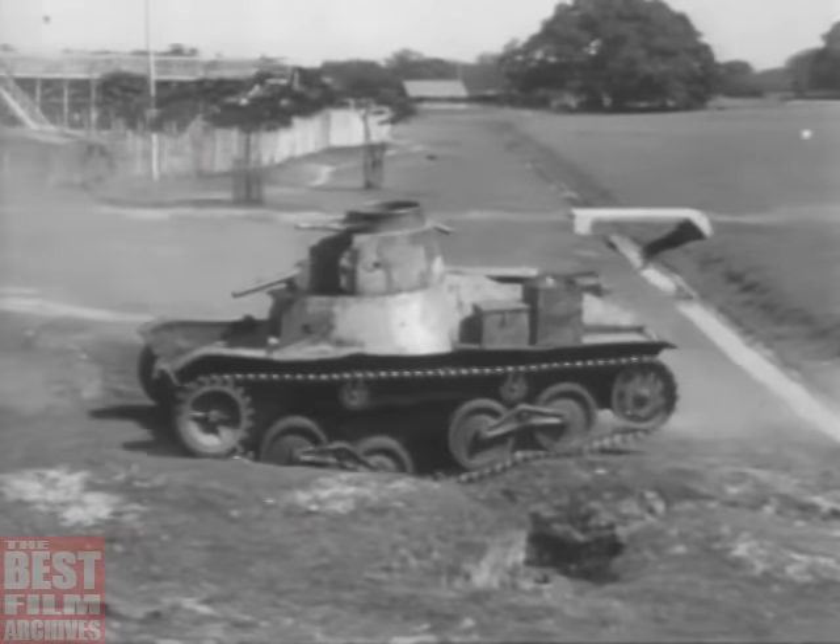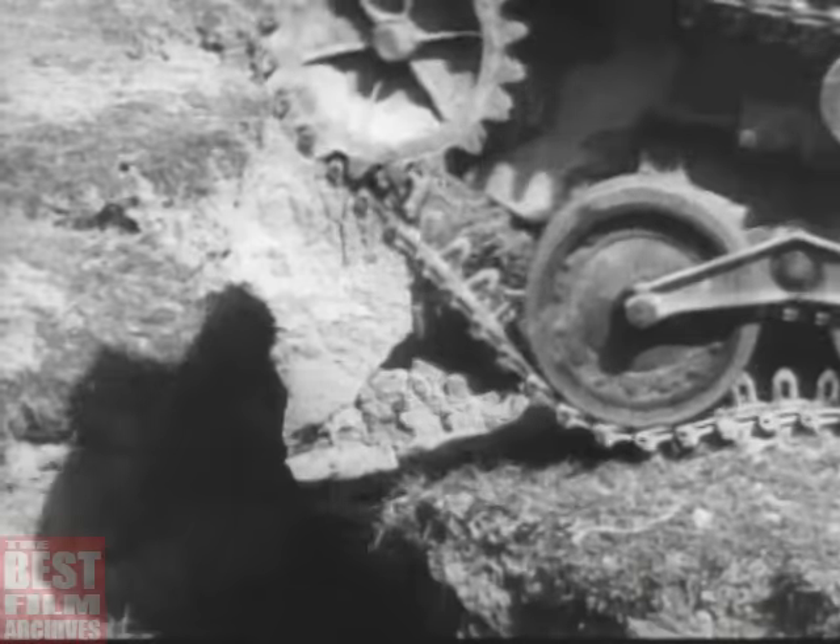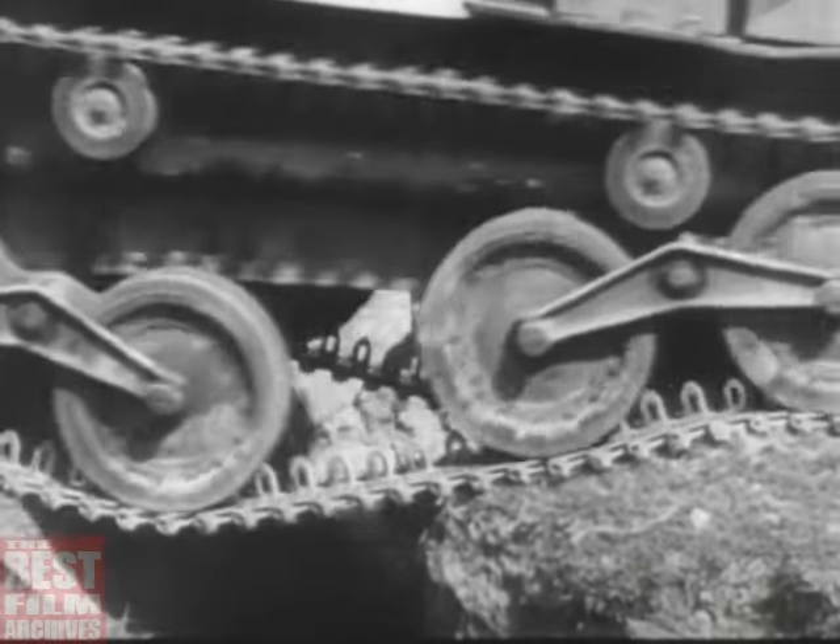Notice how low the wheels go down in the ditch. If you don't want a crease in your helmet, dig your foxhole good and deep.